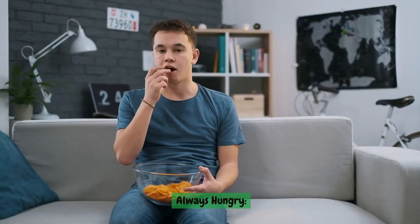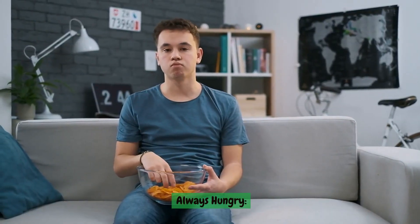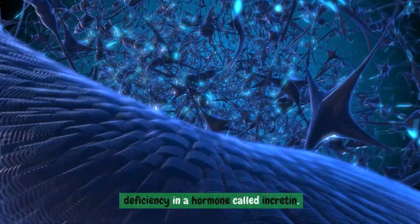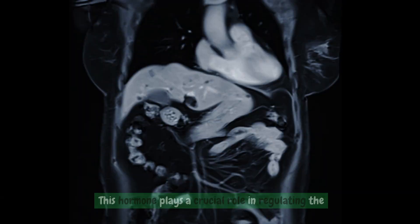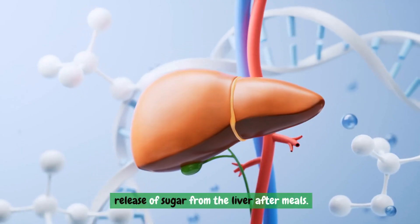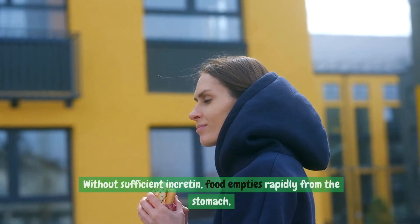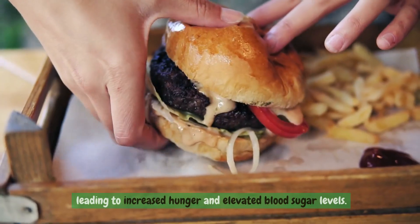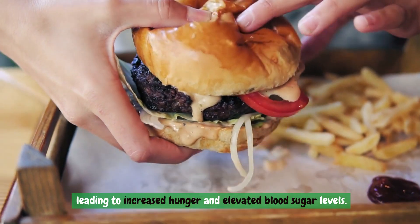Always hungry. Constant hunger may be attributed to a deficiency in a hormone called incretin. This hormone plays a crucial role in regulating the release of sugar from the liver after meals. Without sufficient incretin, food empties rapidly from the stomach, leading to increased hunger and elevated blood sugar levels.